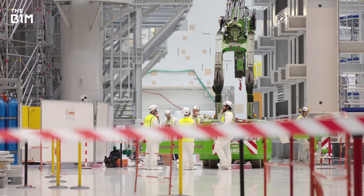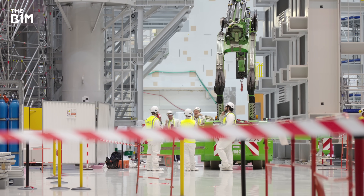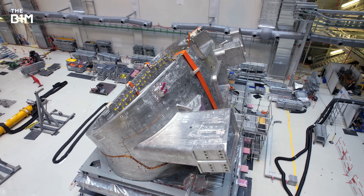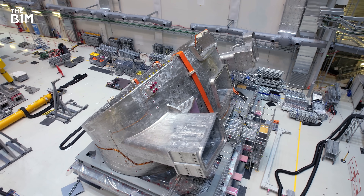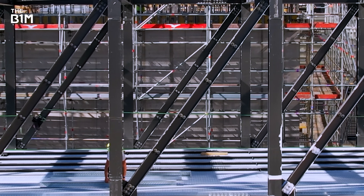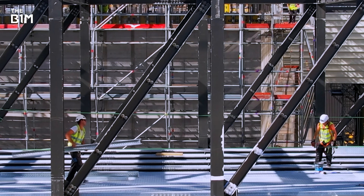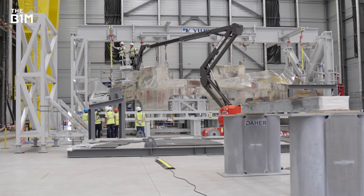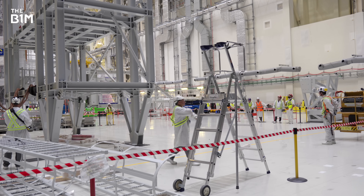Teams on the ground are not just faced with the incredibly complex task of assembly — they're also dealing with different construction methods, different working cultures, and differences in spoken language across the site every day. Although English is listed as the common language across the ITER enclave, only about 15% of the organisation were native speakers in the early part of construction. The difference of culture, the difference of approaches, the complexity of the work, the complexity of the site, lots of people involved — they talk different languages and approach issues in different ways. It's very challenging and very rewarding also.